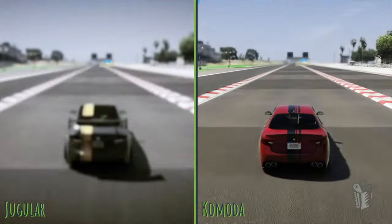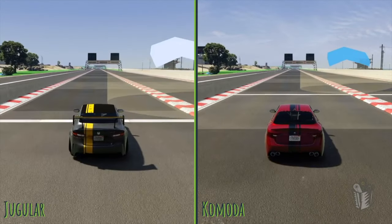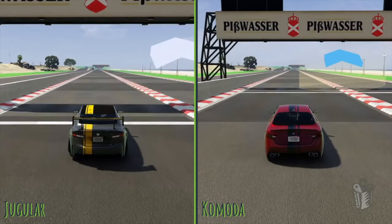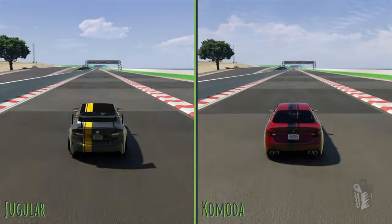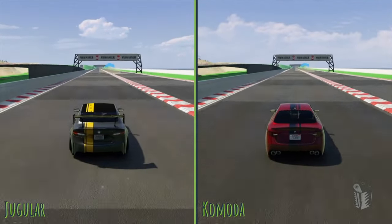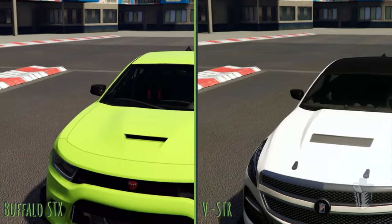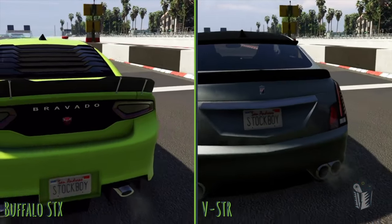First off, we got the two European cars — the Ocelot Jugular on the left, Lampadotti Komoda on the right. The Jugular off the line is really quick. It's all-wheel drive, and you can see it just jumps out to an early start at the eighth mile. But once we get to that quarter mile, that gap doesn't get much bigger. The Lampadotti Komoda is really fast too, and these two cars are some of my favorites. Going to the half-mile line, the Komoda can't quite catch up, but the gap doesn't get any bigger either. So the advantage goes to the Jugular, but it looks like it's just based off of what happened off the line.